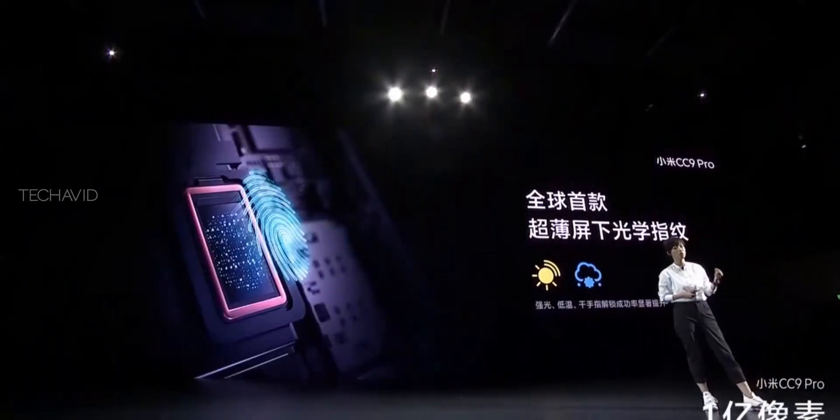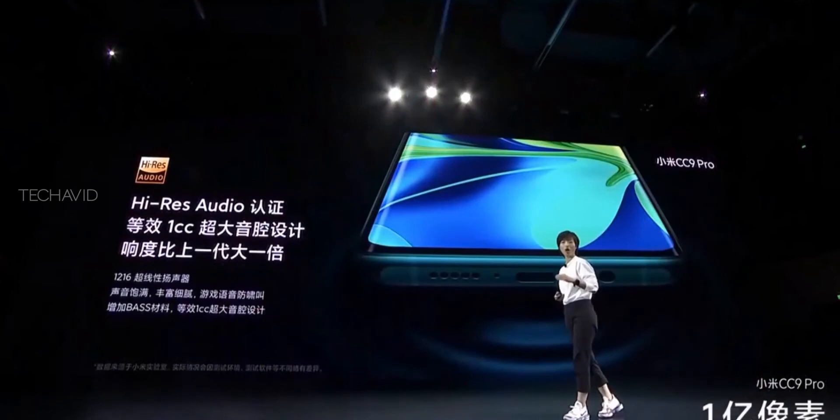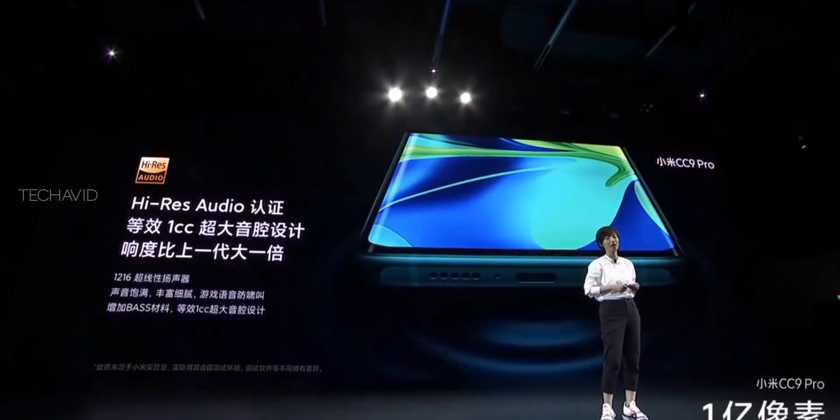Other notable features include a 3.5mm headphone jack, NFC, IR blaster, USB-C port, Hi-Res audio, and Gorilla Glass protection.